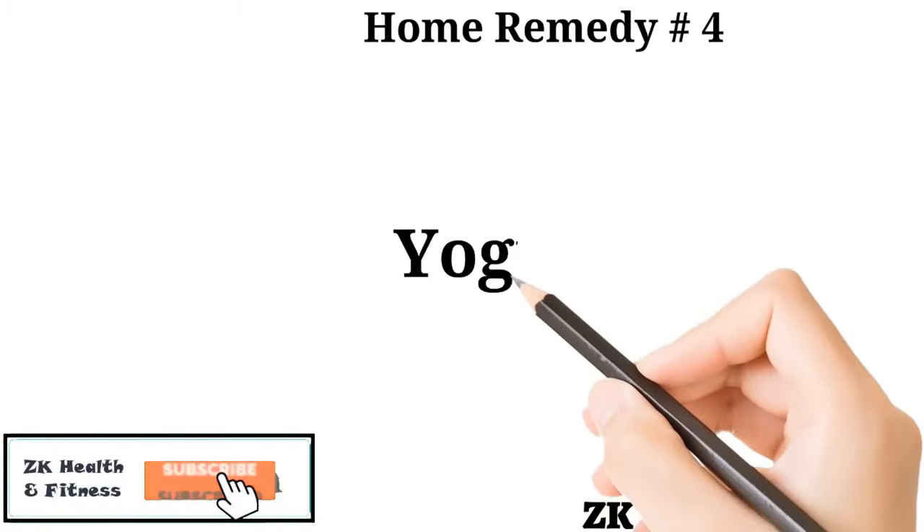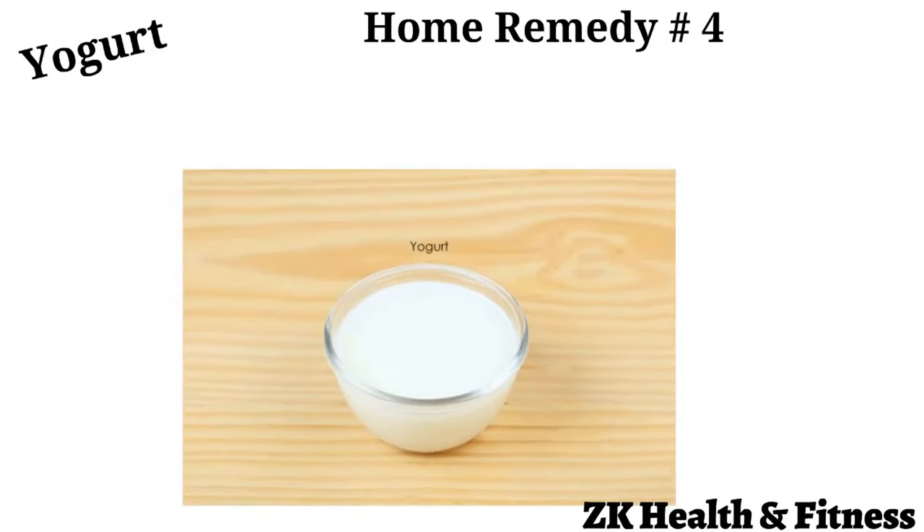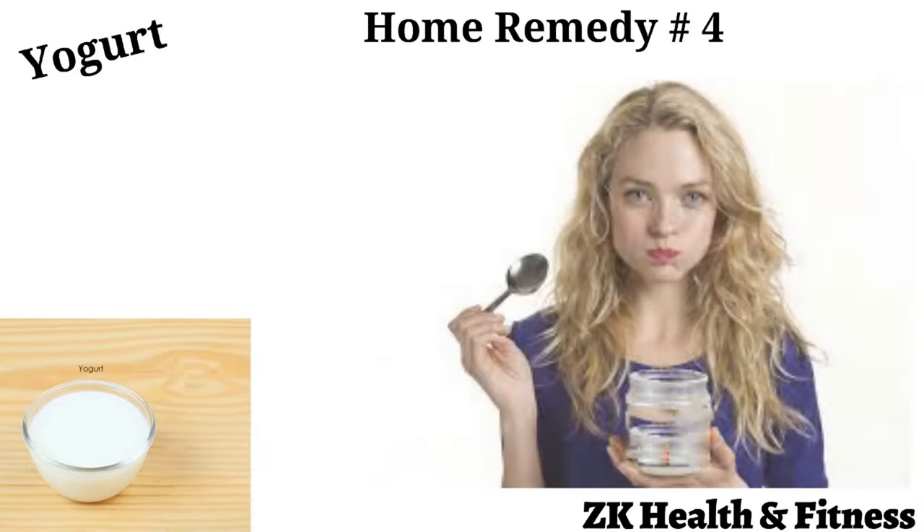Home Remedy 4: Yogurt. Yogurt is a perfect snack and it can be used to help you get rid of anal itching and skin irritation. Consume 2 to 3 cups of yogurt on a daily basis.